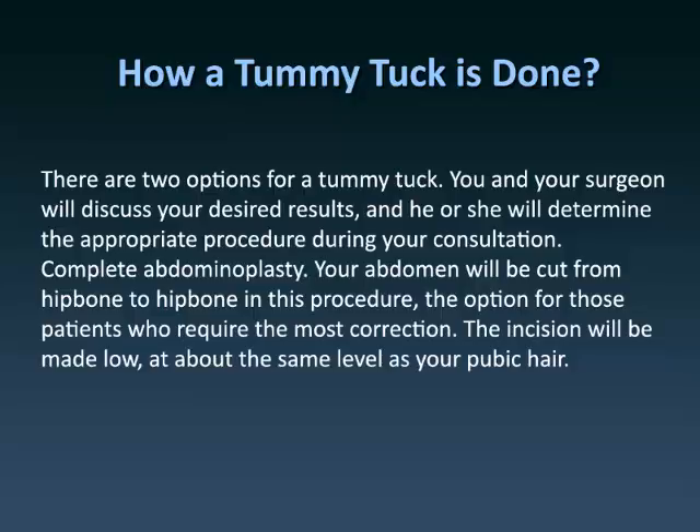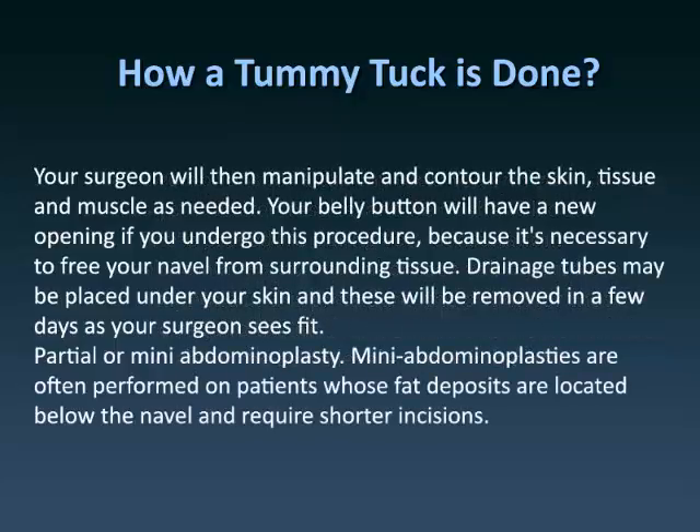Complete abdominoplasty: Your abdomen will be cut from hip bone to hip bone in this procedure — the option for patients who require the most correction. The incision will be made low, at about the same level as your pubic hair. Your surgeon will then manipulate and contour the skin, tissue and muscle as needed. Your belly button will have a new opening, because it's necessary to free your navel from surrounding tissue. Drainage tubes may be placed under your skin and will be removed in a few days as your surgeon sees fit.